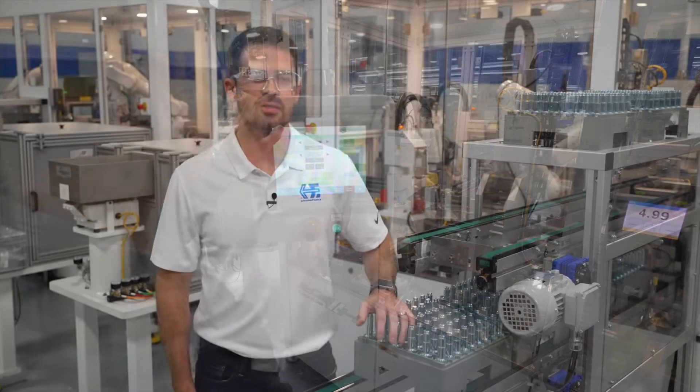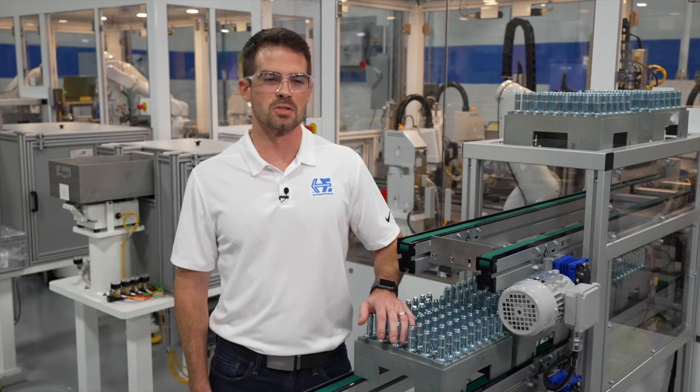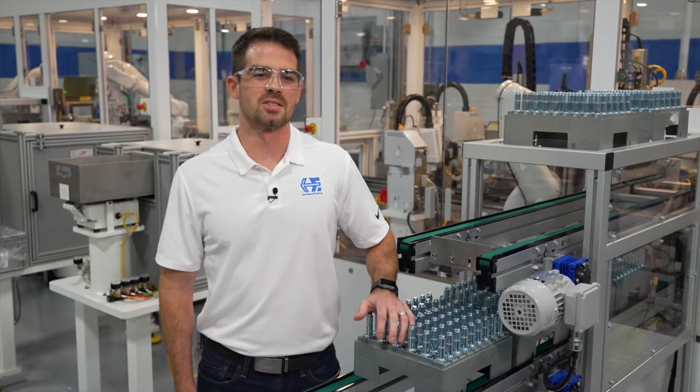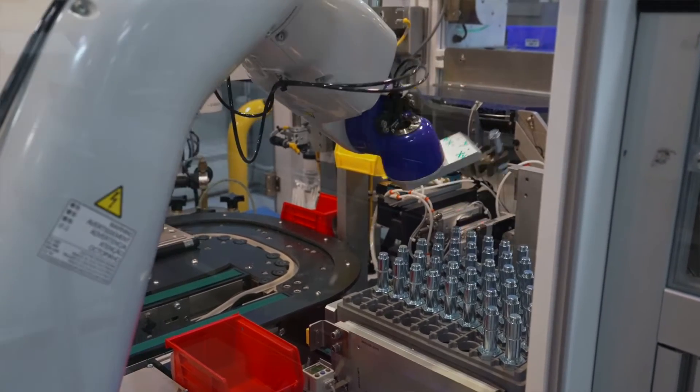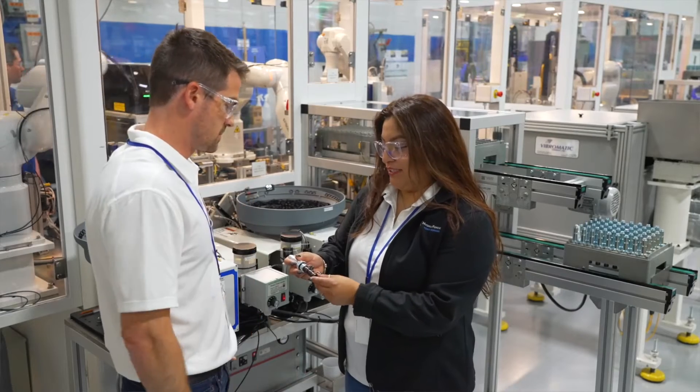We started investing in the SV08 line over two years ago, which has led us to invest in the SV10 line, which is a higher flow valve that has increased our capacity and meets a lot of our customer demand.